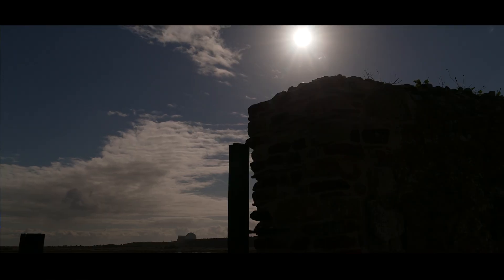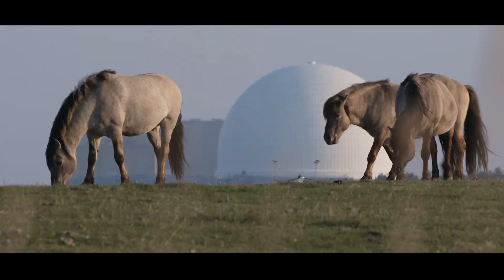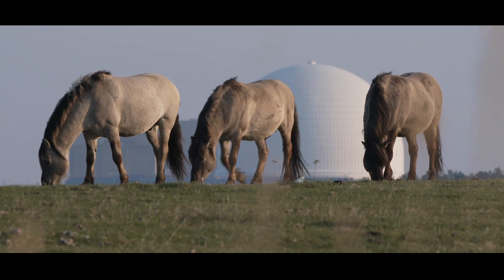I was very aware of it being there. I was aware of the paradox really of this big — the most recent thing that we've done as human beings is to have that there sitting on the edge of this wildlife reserve. And it was a very important part of what was compelling for me.